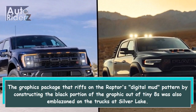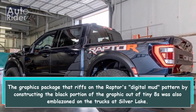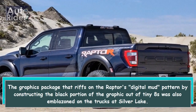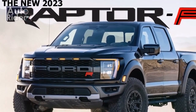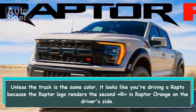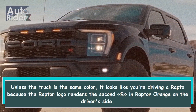The graphics package that riffs on the Raptor's digital mud pattern by constructing the black portion of the graphic out of tiny 8's was also emblazoned on the trucks at Silver Lake. Unless the truck is the same color, it looks like you're driving a Raptor because the Raptor logo renders the second R in Raptor orange on the driver's side.